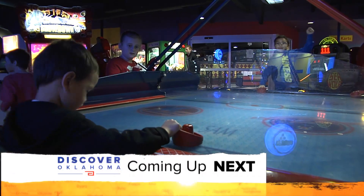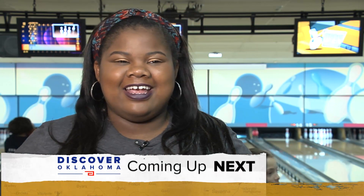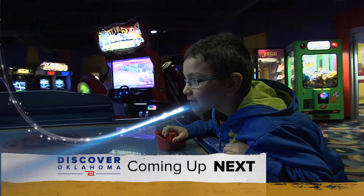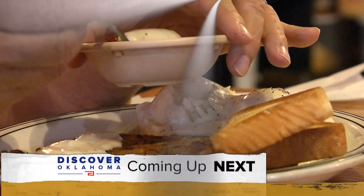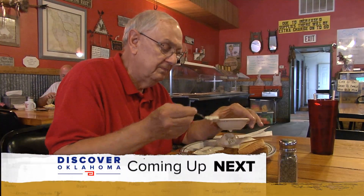Next on Discover Oklahoma: we always get caught, but it's just a lot of fun running around and hiding — a great spot for good times with the family. We're finding fun in Tulsa. People come from everywhere just for the chicken fried steak, plus down-home cooking worth the drive — where to get it, along with some hateful humor, still ahead right here on Discover Oklahoma.